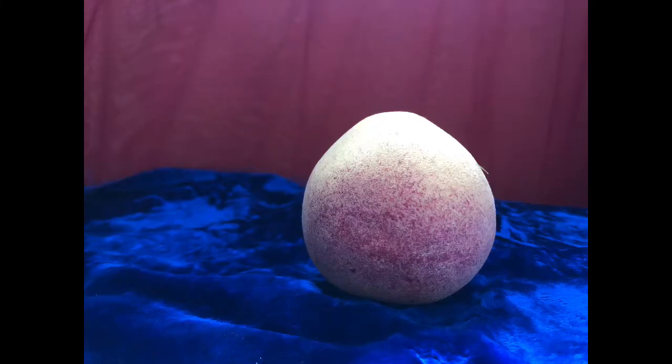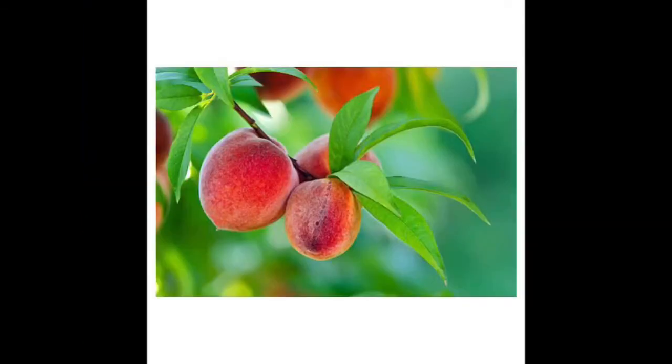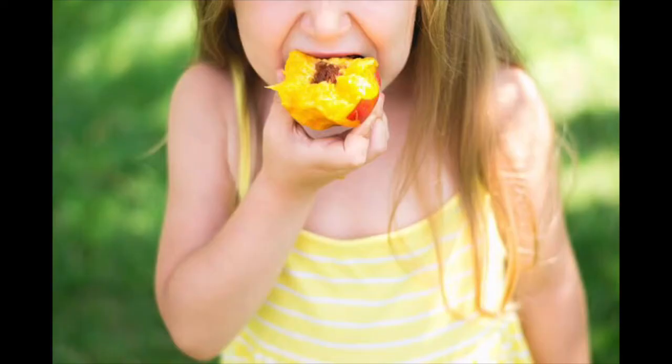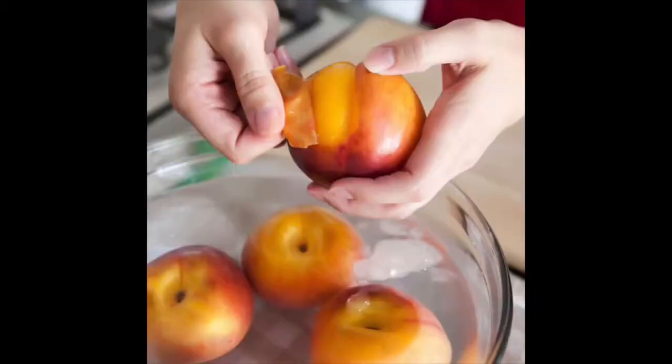It is peach! Peach is round in shape and grows on trees. It is yellow to orange in color and also red from outside. It also has very thin skin. We can eat the peach with the skin, but we need to wash it properly. The skin of the peach is very smooth and it feels like velvet.